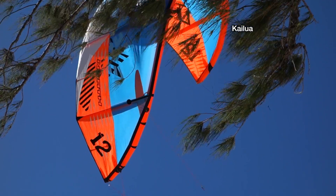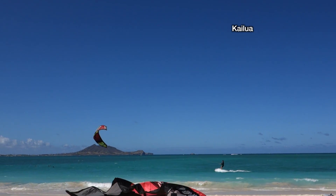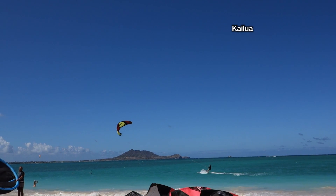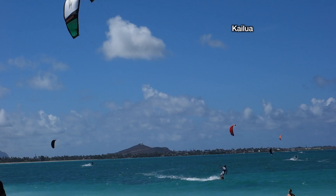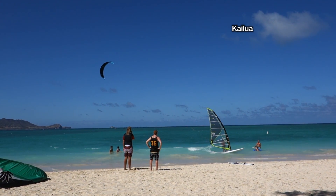And for kite surfing, think of a kite attached to someone standing on a surfboard. There are good spots for swimming at Kailua as well, but avoid the stretches with windsurfers. So that said, read the signs, be safe, and have fun.